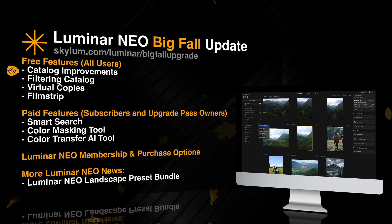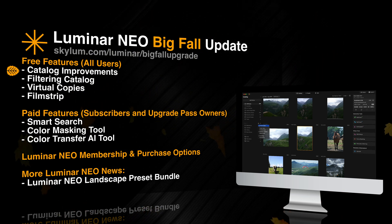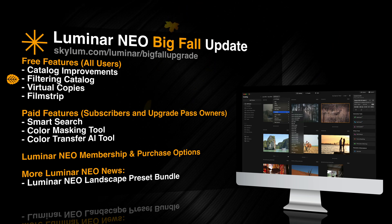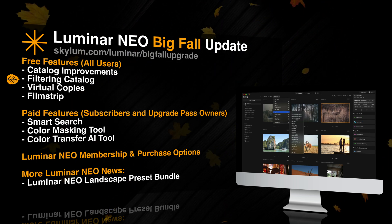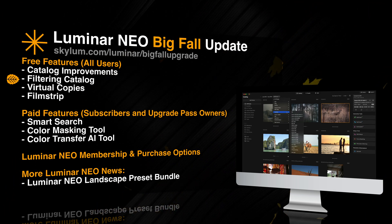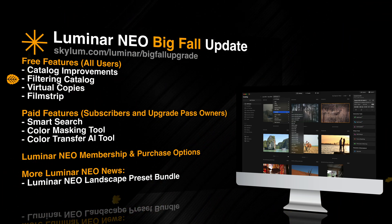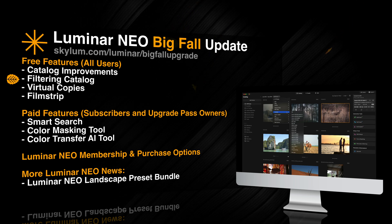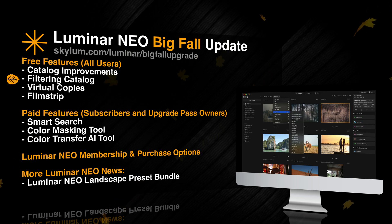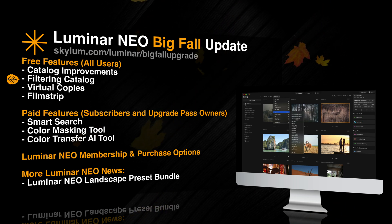The catalog improvements bring us nicely to the next item on the list: filtering the catalog. This new feature will allow us to filter the catalog using a number of different parameters from metadata and image attributes. We will be able to filter images by camera model, focal length, ISO, shutter speed, aperture, rating, and so much more. By getting even more filtering options, we will be able to narrow down our search and find specific images based on detailed criteria.